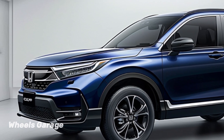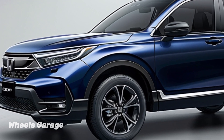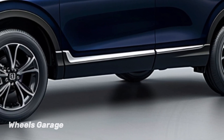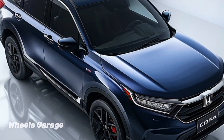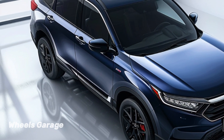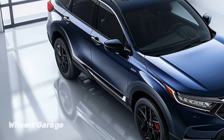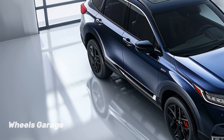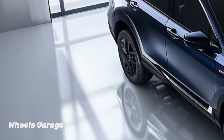Those looking for an SUV that is both functional and stylish will find the overall style to be both athletic and elegant. The roomy and excellent cabin of the CR-V Hybrid is impressive. Soft touch materials are used throughout the Honda cabin, and the arrangement was created with comfort and usefulness in mind. Up to five people can fit in the comfortable roomy seats with plenty of head and leg room.